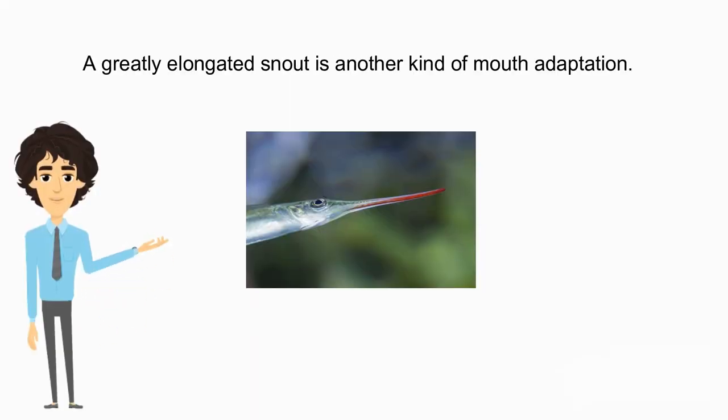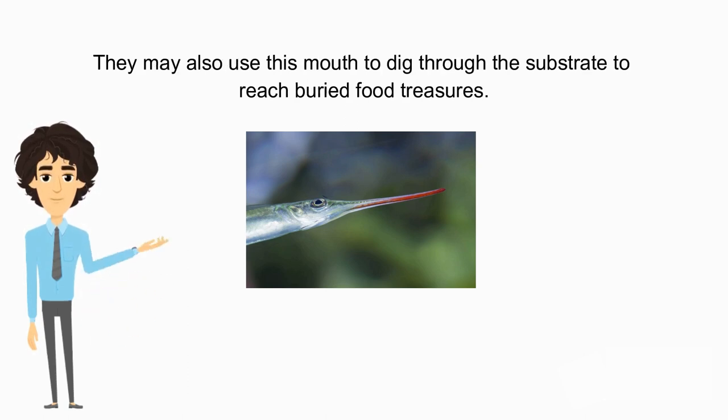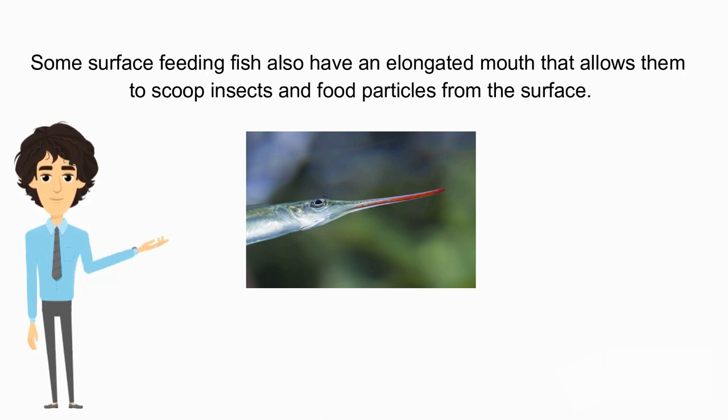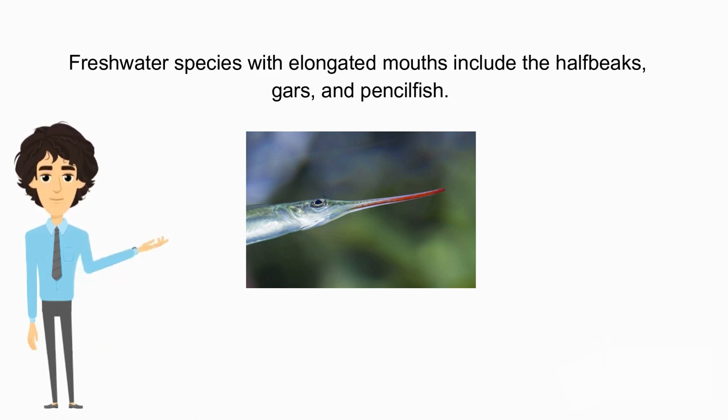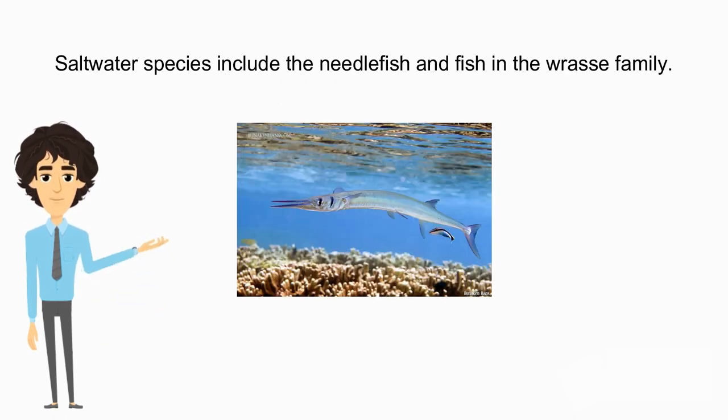A greatly elongated snout is another kind of mouth adaptation. This type of mouth allows the fish to poke into small crevices and holes to find food. They may also use this mouth to dig through the substrate to reach buried food. Some surface-feeding fish also have an elongated mouth that allows them to scoop insects and food particles from the surface. Freshwater species with elongated mouths include the half-beaks, gars, and pencilfish. Saltwater species include the needlefish and fish in the wrasse family.